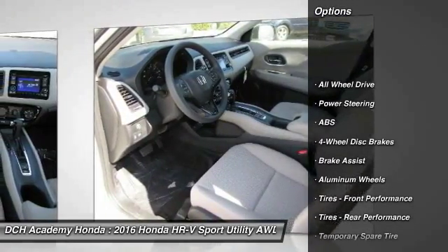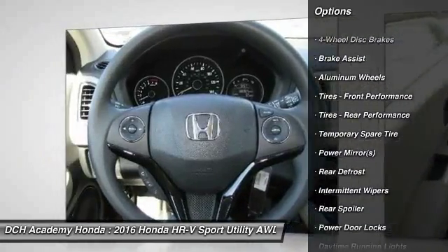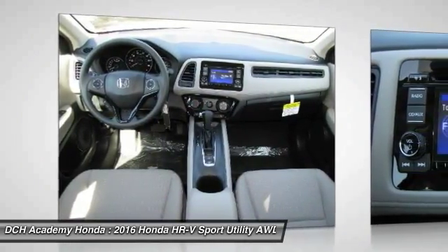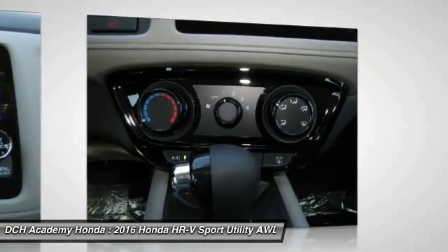Steering wheel audio controls, stability control, keyless entry, traction control, all-wheel drive, anti-lock braking system, backup camera, Bluetooth, driver airbag, adjustable steering wheel.